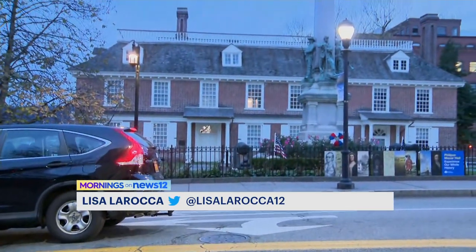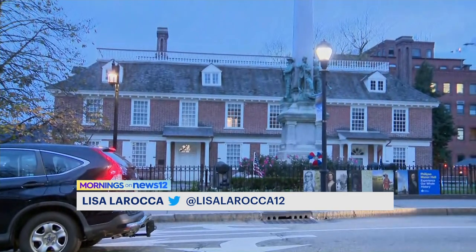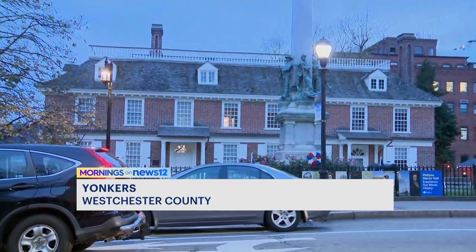Good morning to you guys. Good morning, everyone. The bus is moving. Excellent. So this is Phillips Manor Hall. It's one of the oldest historic sites in the United States, dating way back to the 1600s.